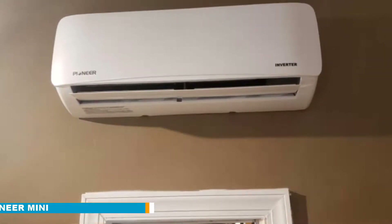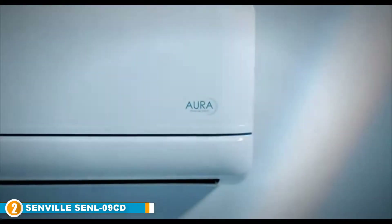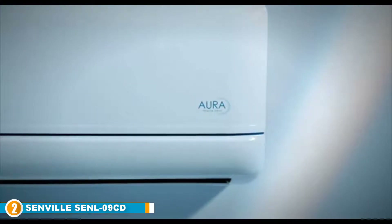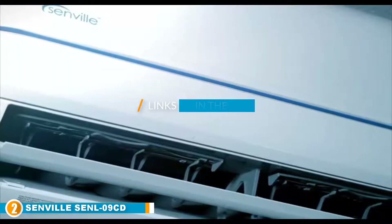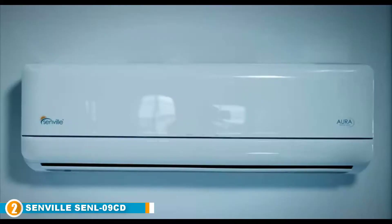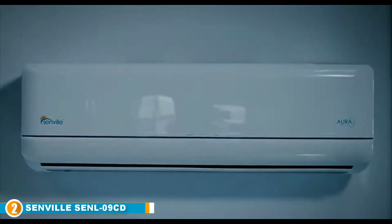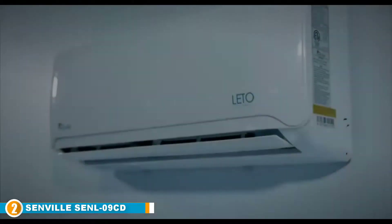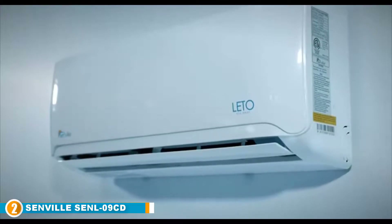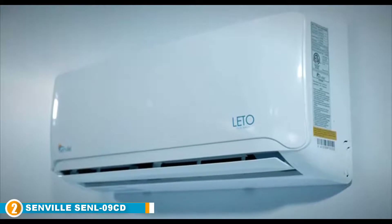Moving on to number two, we have the Senville SENL09CD Mini Split Air Conditioner. For rooms and office spaces that suffer from temperature changes and other environmental factors year in and year out, you'll need a reliable ductless heating and cooling system. The Senville SENL09CD Mini Split Air Conditioner has proven that it is not only up to the task but brings even more to the room, defying high temperatures and disregarding extreme weather conditions, providing adequate air conditioning for all seasons of the year.